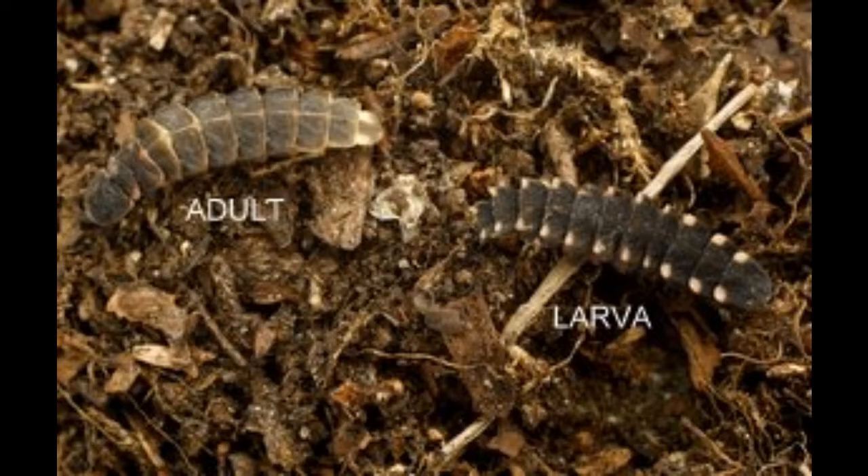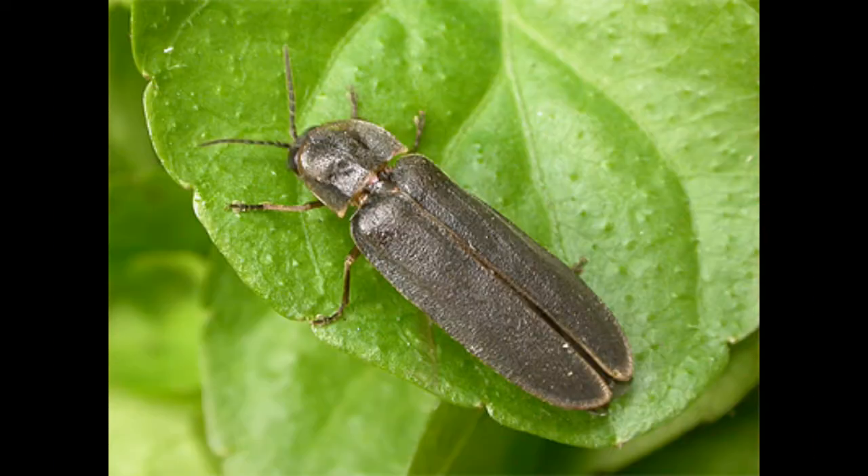The female is flightless and can be differentiated from the larvae as they are black with a thin pale line down the middle and no pale spots on the ends of the segments. The male is more beetle-like with black wing cases. The adult form cannot eat, so they only survive for two to three weeks before mating and dying.